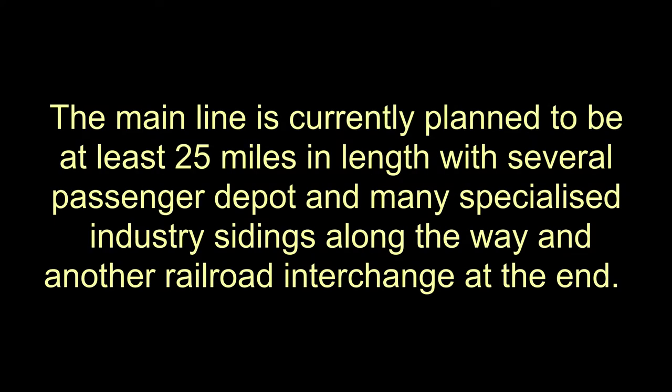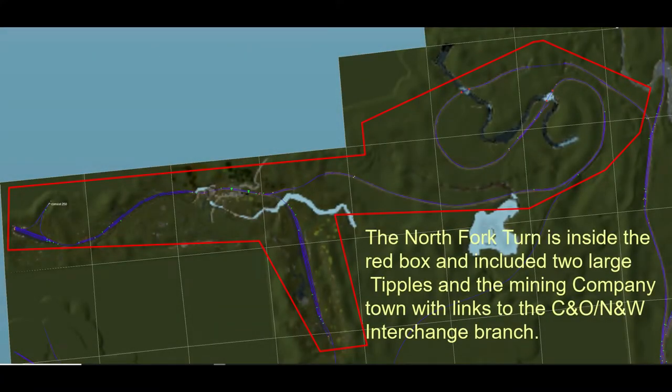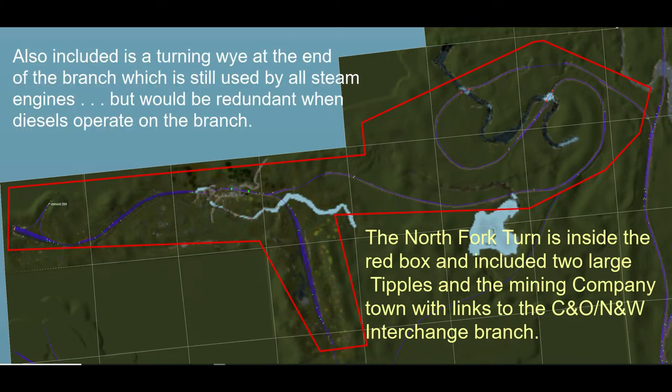The main line is around 10 miles in length. Much is double track, but is less than half of the planned length. The branches are: firstly, the Banner Branch, called that because it goes to the small town of Banner at the end of the line, where a narrow gauge logging line terminates. In between, services include a power facility and several towns and industries along the way. The second branch, called North Fork Turn, runs up steep mountainous country to a number of coal mines supported by the town of North Fork, owned and operated by the mining company. So there is much opportunity to generate traffic of various types within the P&O territory, as well as from interchanges with the Pennsylvania Railroad, Chesapeake and Ohio, and Norfolk and Western.